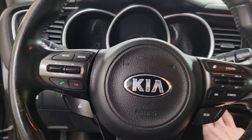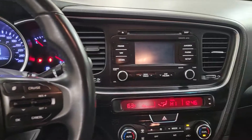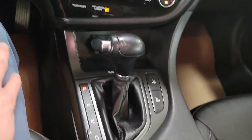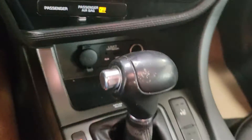The driver seat has a very nice feel. Push the start button and it starts up right away. There's dual climate control, heated seat buttons, USB and auxiliary ports, and lots of storage in the cubby.